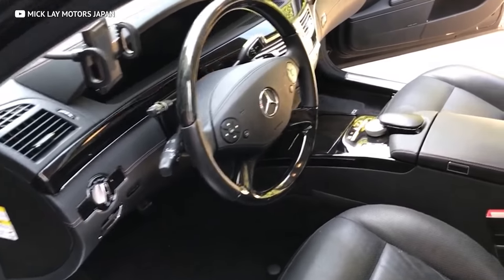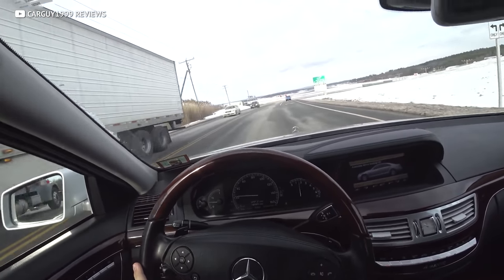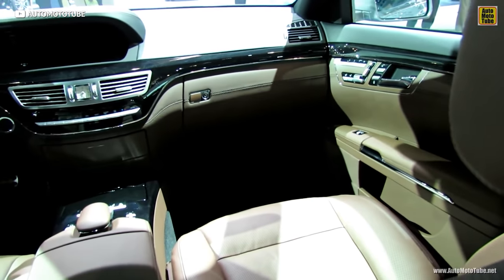This flagship sedan will turn heads left and right as you drive along and show off its gorgeous exterior. With its long wheelbase, you're basically over halfway to a limousine. Plus, with the impeccable interior quality and quiet ride, you're going to feel like a millionaire inside this Mercedes.